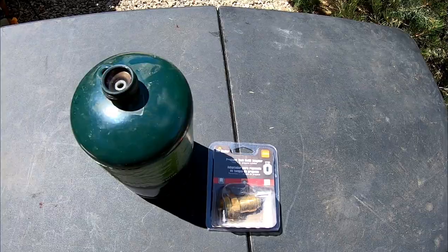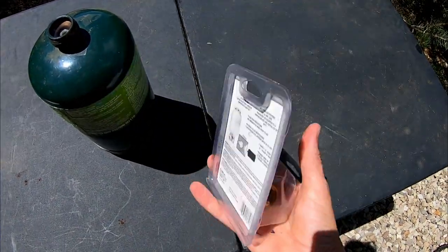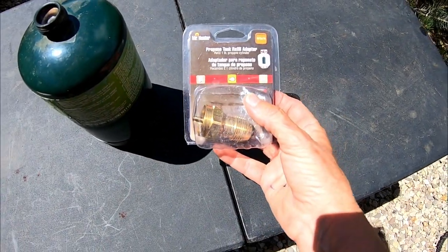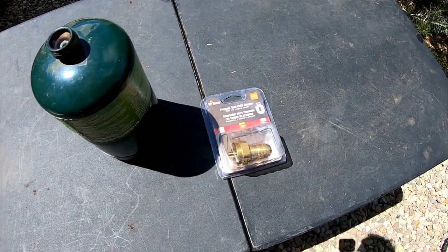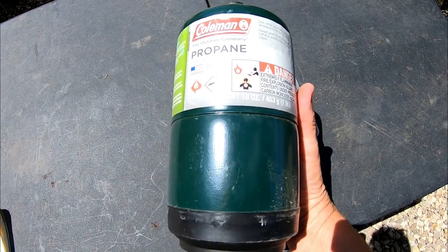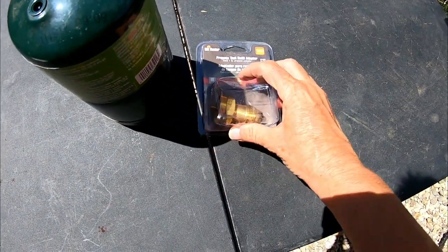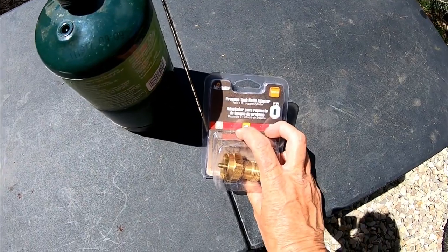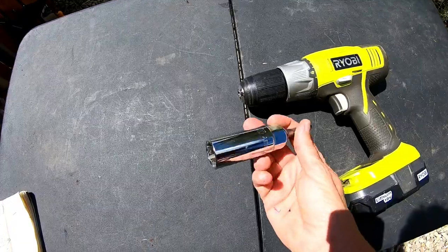The next item is a propane tank refill adapter. I know a lot of people will comment 'don't use those,' but I've been using it for over a year and a half and it is definitely worth its weight in gold. I refill small canisters from a regular propane tank — it's very safe. It keeps my Mr. Buddy heater going in the winter, and if you're out in the middle of nowhere and need to refill a small canister for cooking or warmth, this is essential.